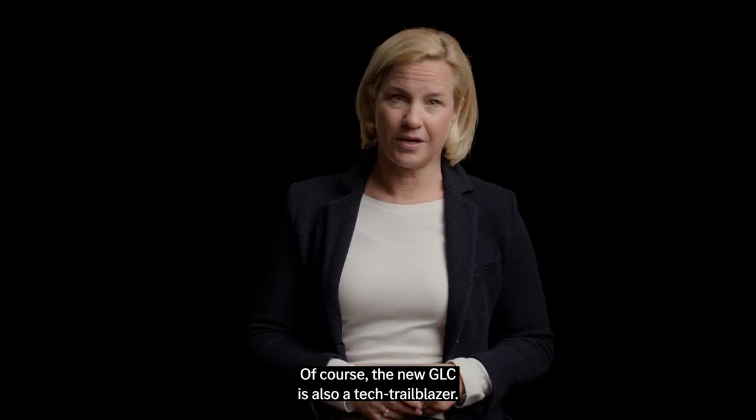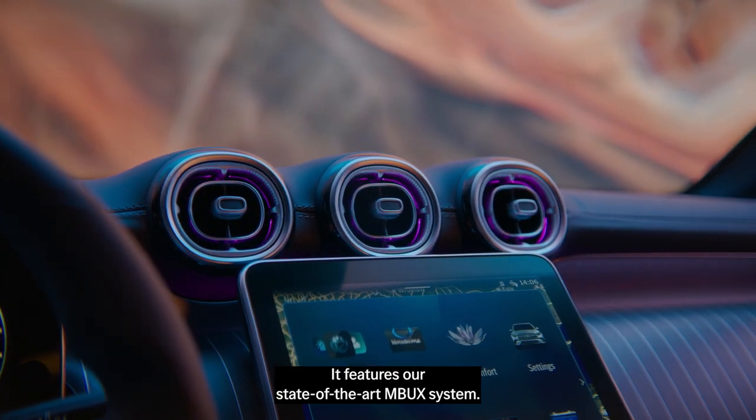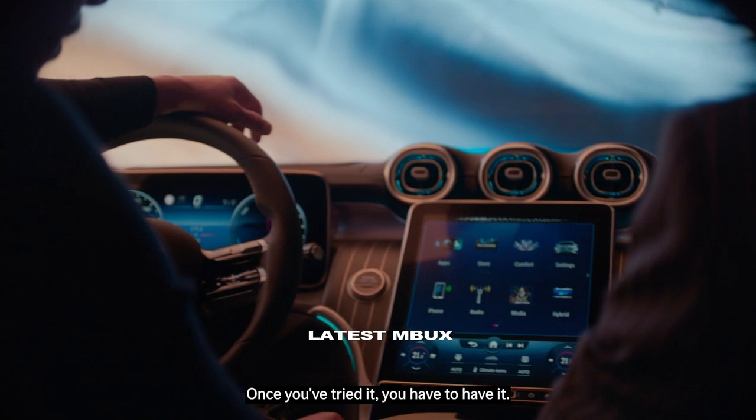Of course, the new GLC is also a tech trailblazer. It features our state-of-the-art MBUX system. Once you've tried it, you have to have it.